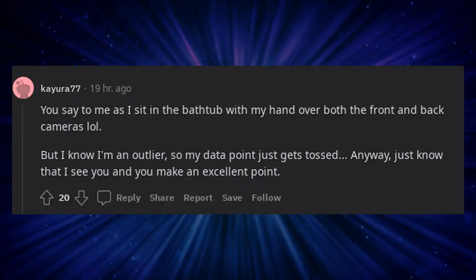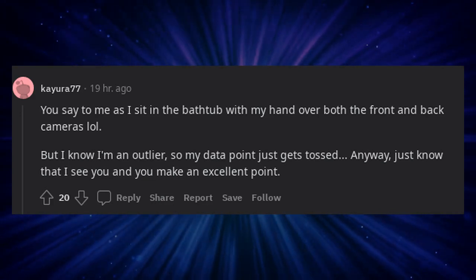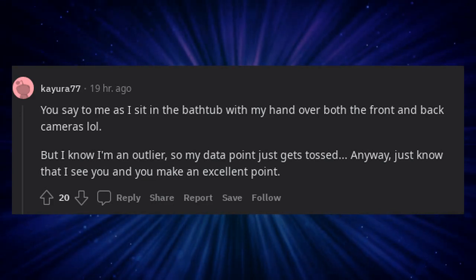You say that to me as I sit in the bathtub with my hand over both the front and back cameras. But I know I'm an outlier, so my data point just gets tossed.